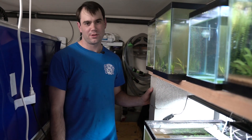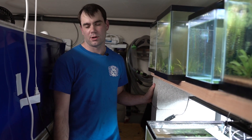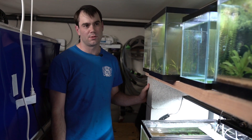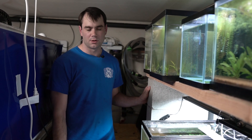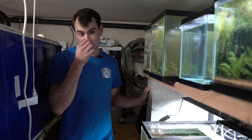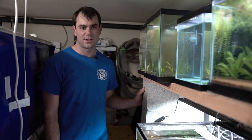Thank you everybody for coming along for the tour. I'm on the board of the Sacramento Aquarium Society, and we've really appreciated the participation with these online meetings. We've enjoyed getting to see other people's fish rooms and will enjoy continuing to do so. Thank you very much to Michael for making this all happen — looking forward to the questions.